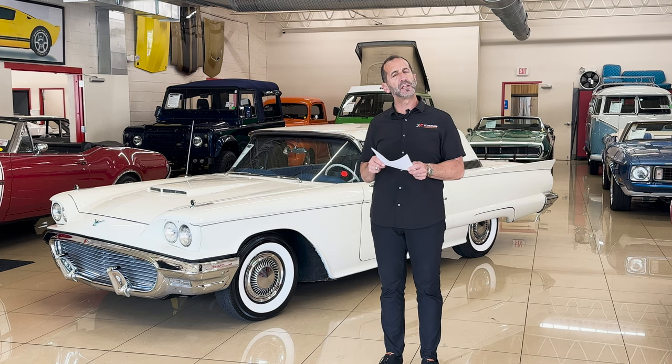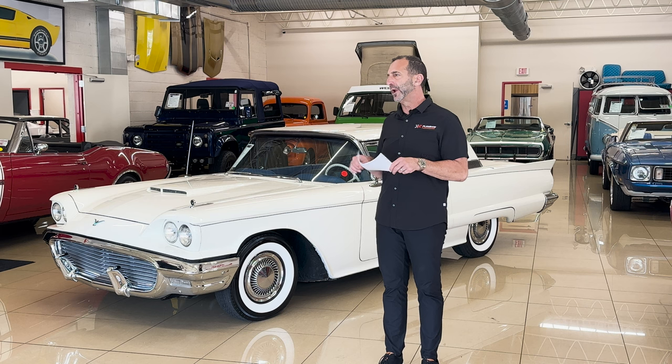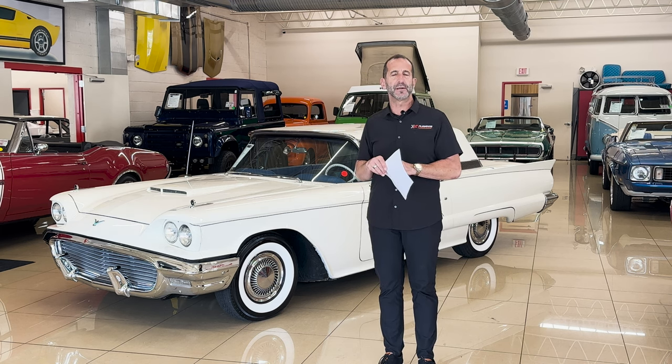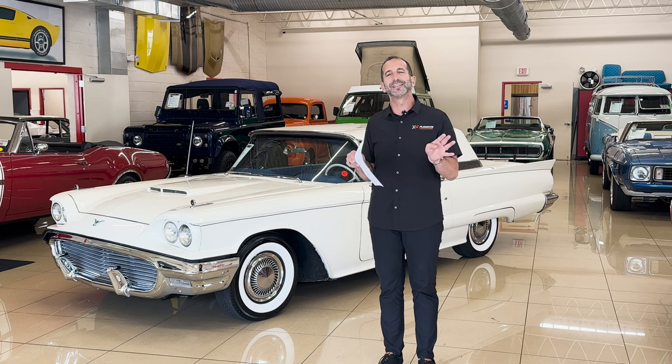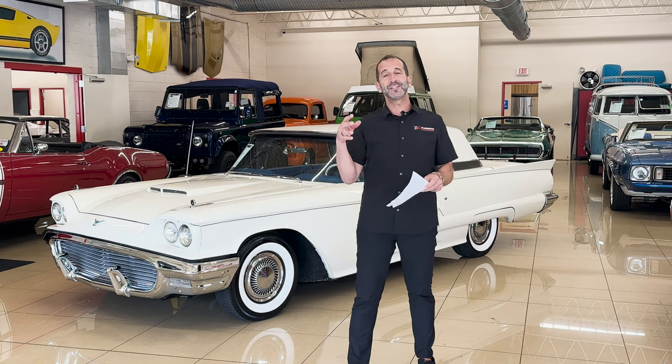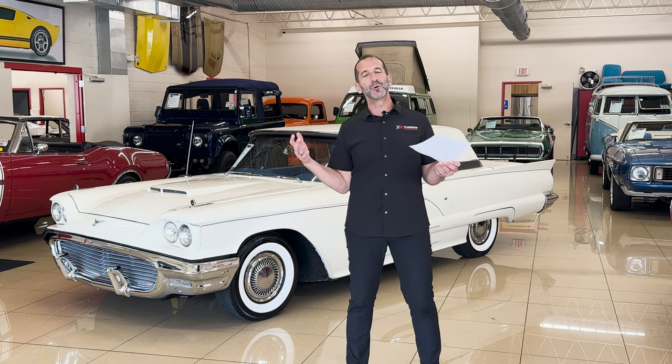You might say, "Tony, I'm not sure if I love the first gen bird or the square bird or the bullet bird or the other birds that come even later. I'm all over the fence." And I say, you know what? You're absolutely right, because they're all so very different. However, this is the styling of this era that was so cool.